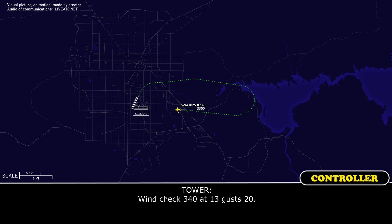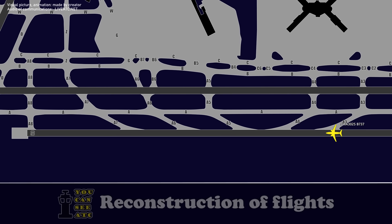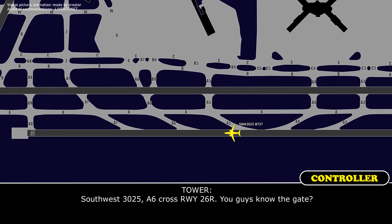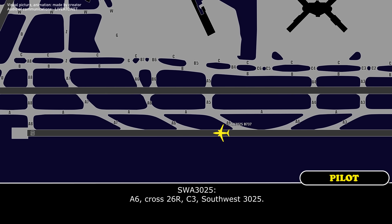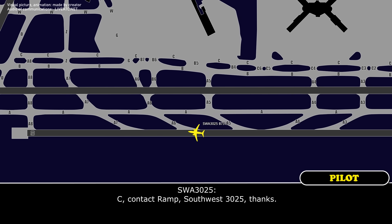Wind check: 340 at 13, gust 20. Southwest 3025, Alpha 6, cross runway 26 right. You guys know the gate? Alpha 6, cross 26 right, Charlie 3, Southwest 3025. I'm going to be taxiing via Charlie, contact the ramp. Charlie, contact the ramp. Southwest 3025, thanks.